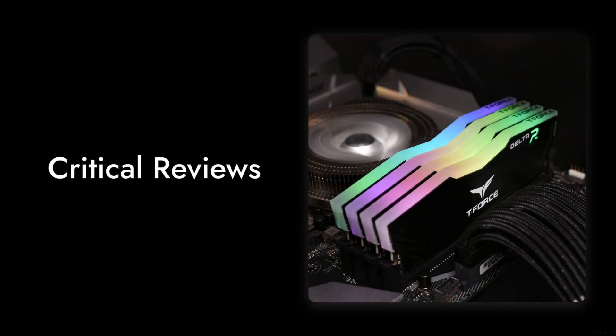Thanks for tuning in to Critical Reviews. We hope this critical look at the Team Group T-Force Delta RGB DDR4 has helped you make an informed decision. Don't forget to like, subscribe, and hit that notification bell for more honest reviews.